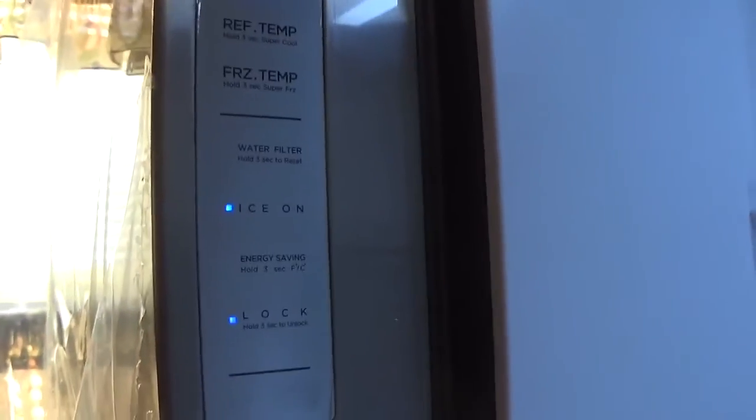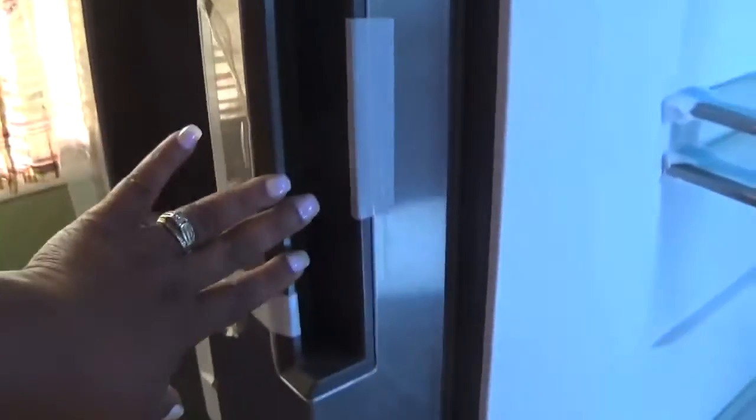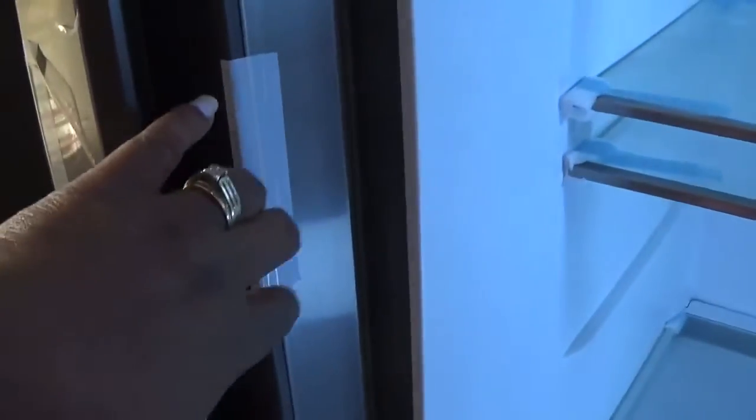It's worth it, you know, when you work hard for your money and you spend it, you feel so good. I felt so relieved. I love the French doors - really easy pulling stuff in and out for the kids.